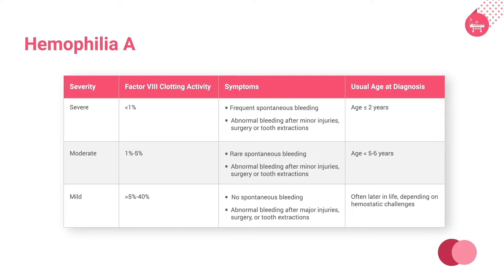In moderate hemophilia, the factor VIII clotting activity is between 1% to 5%, with rare spontaneous bleeding and abnormal bleeding after minor injuries, surgery, or tooth extractions, and the age of diagnosis is less than 5 to 6 years.